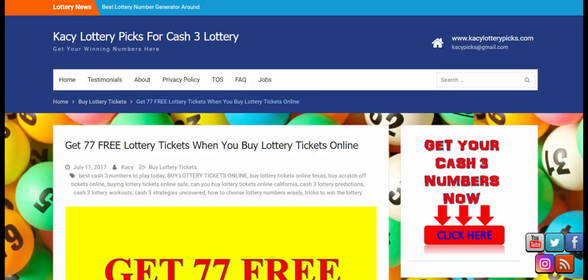Hey guys, what's up, this is Casey here with Casey Picks to Win the Lottery. Thanks so much for checking out the channel. If you'd like to get your winning Cash 3 numbers for your state emailed to you each and every single week, go to my website www.caseylotterypicks.com, go to the About tab and order your numbers there. It's only five dollars a week, and you'll have the numbers sent to you every single week, customized for your state.